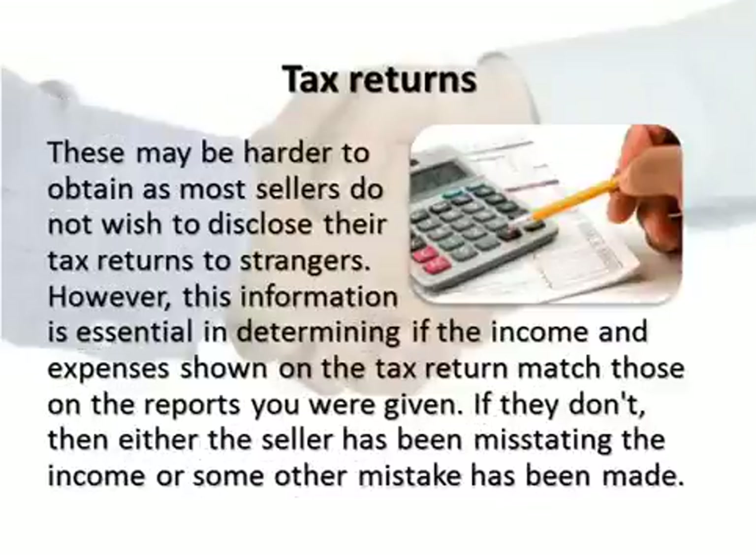Tax returns may be harder to obtain as most sellers do not wish to disclose their tax returns to strangers. However, this information is essential in determining if the income and expenses shown on the tax return match those on the reports you were given. If they don't, then either the seller has been misstating the income or some other mistake has been made.